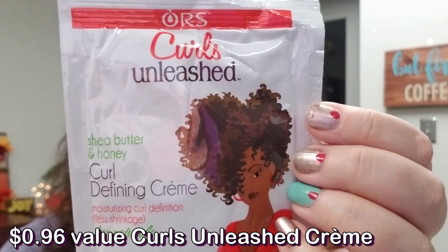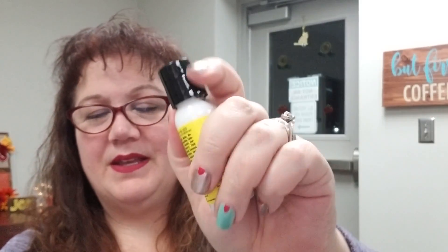There is also a curl defining cream for moisturizing, curl definition, and less shrinkage for naturals — it has butter and honey and is a really nice size. The only thing I don't like is the open-top packaging, because you can't reseal it easily. So I'll use the squeeze-top product first, then wash it out and transfer this cream into that container to avoid a mess.